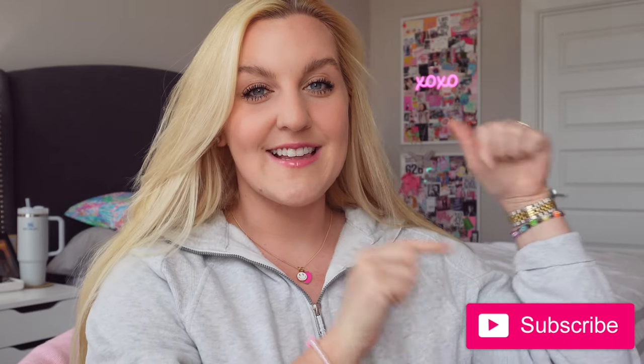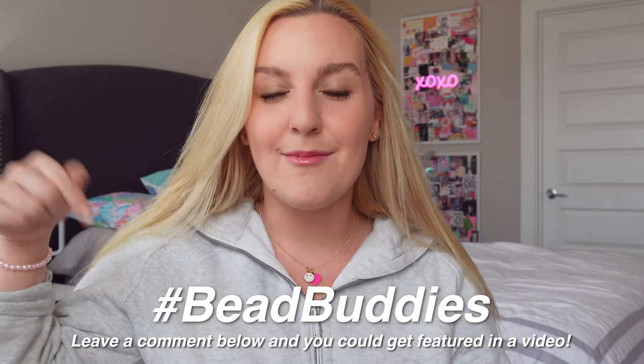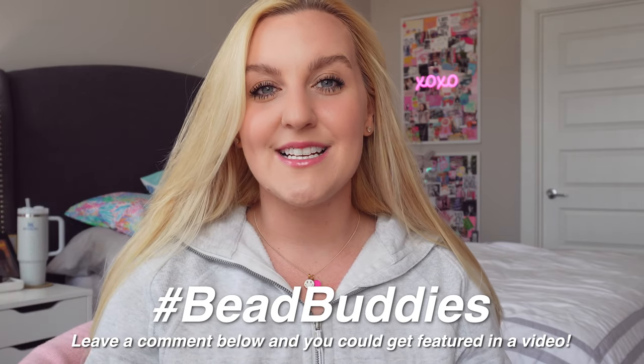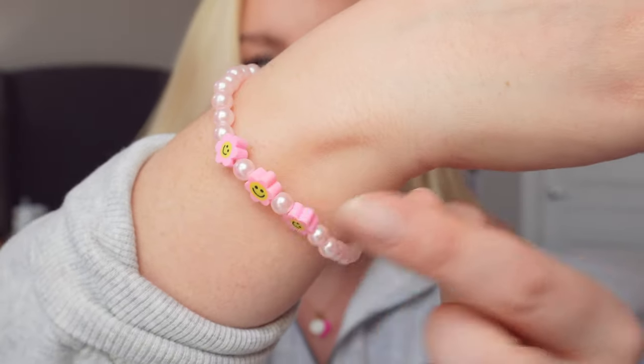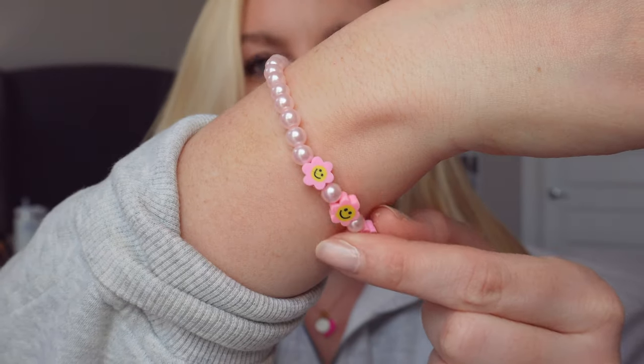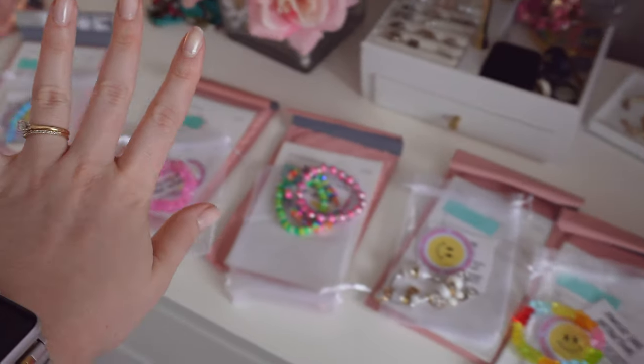If you haven't already, definitely hit that subscribe button down below. It seriously means the world to me and I would love for you to join our Bead Buddies community. Be sure to use the hashtag Bead Buddies in the comments down below to get featured in my next video's comment of the day. Also, look how cute my bracelet of the day is — it's this little dainty pink flower pearl bracelet. It's on my website if you guys want to shop it.